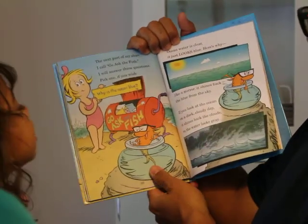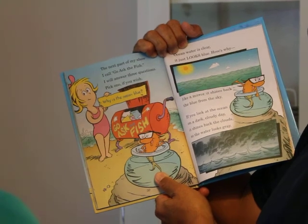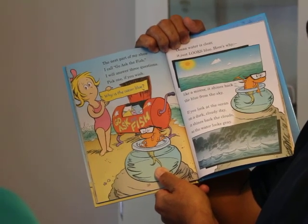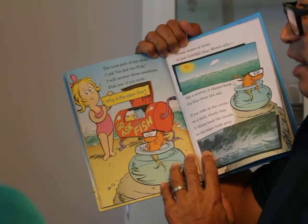The next part of my show I call Go Ask the Fish. I will answer three questions — pick one, if you wish. The first question is: why is the ocean blue?